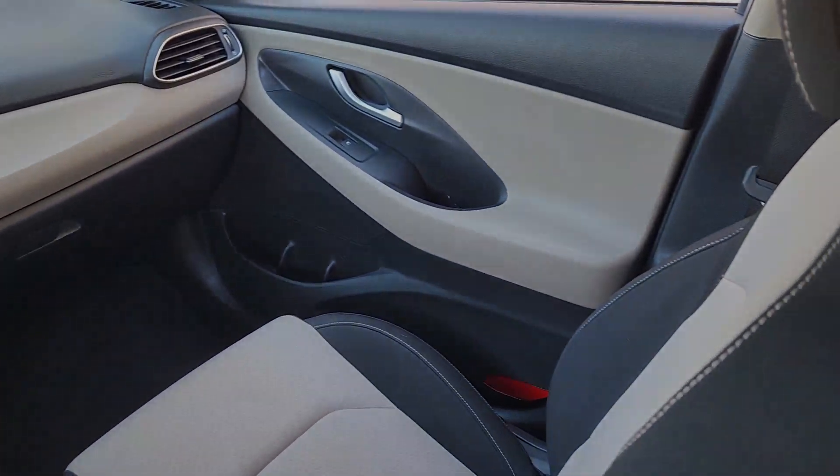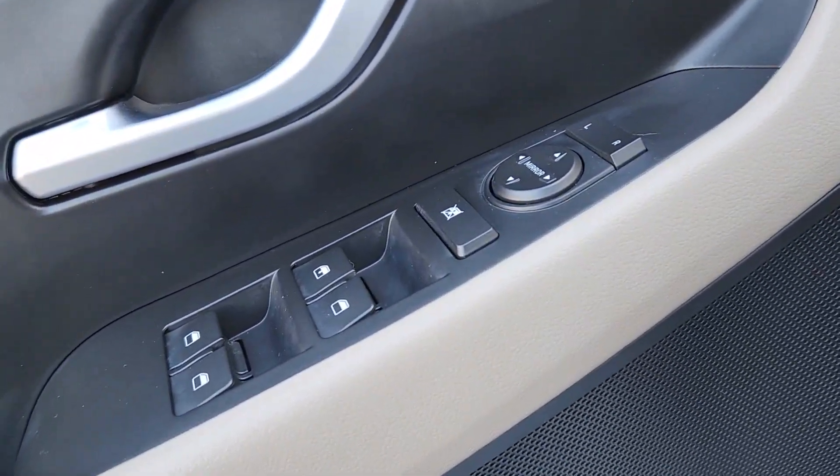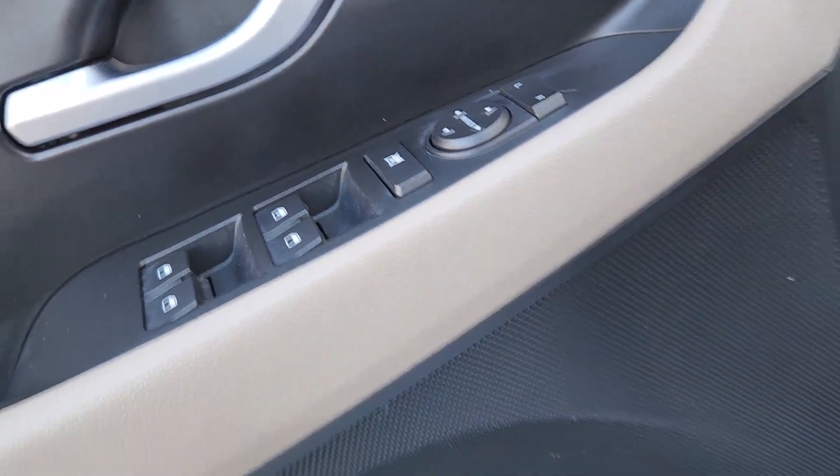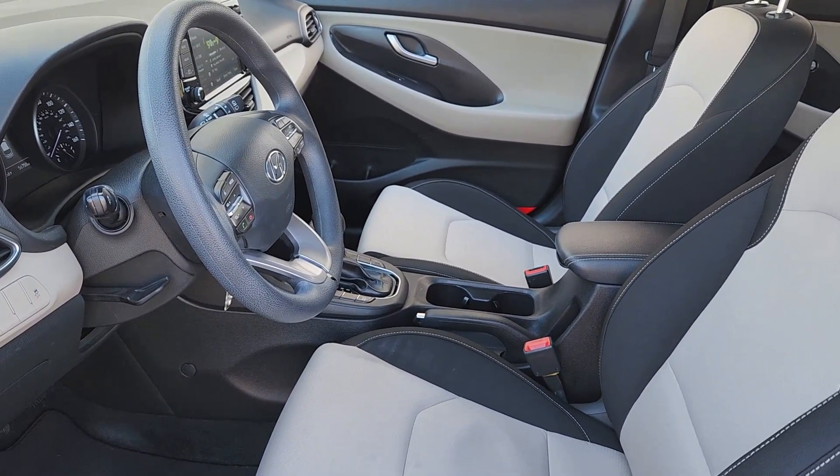Apple CarPlay and/or Android Auto, keyless entry, heated mirrors, satellite radio, backup camera, steering wheel audio controls, electronic stability control, aluminum wheels, alarm, and Bluetooth connection.